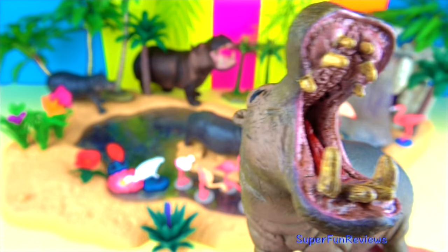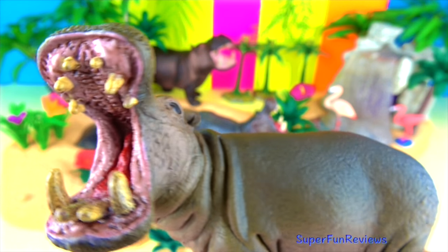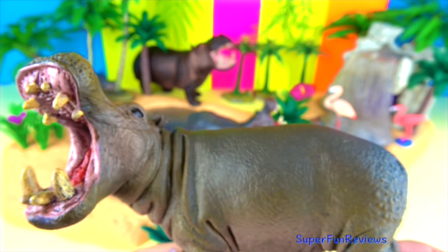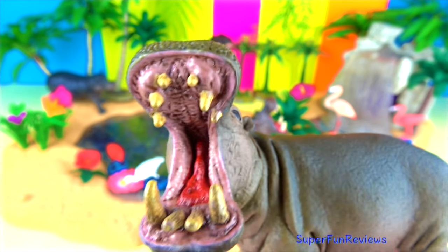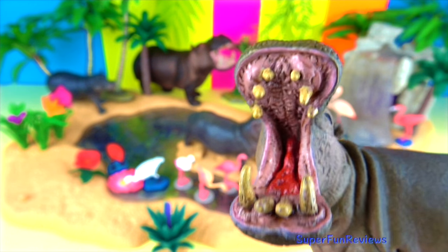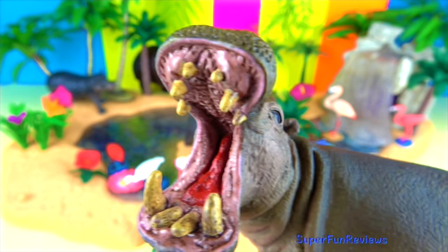Hippopotamuses love the water but they can't swim — they're much too heavy. After all, a male hippo can weigh up to 3,600 kilograms, which is 8,000 pounds. Instead, hippos float around, kicking off from the bottom of the river to move themselves. When they're in the water, they can't feel the weight of their huge frame.